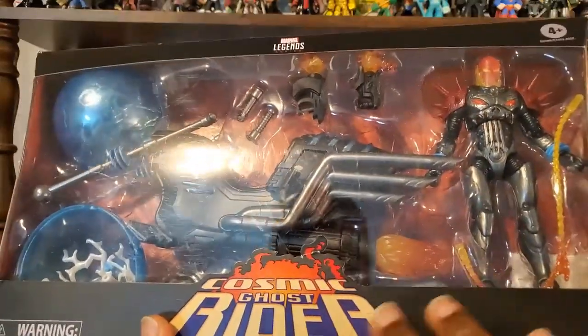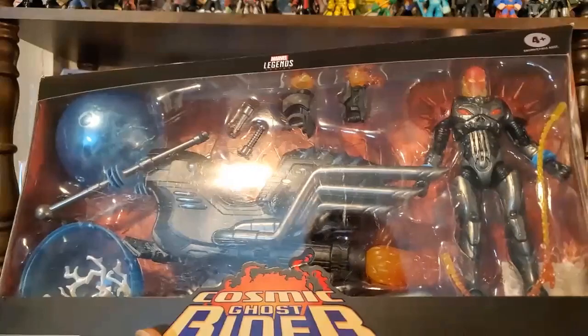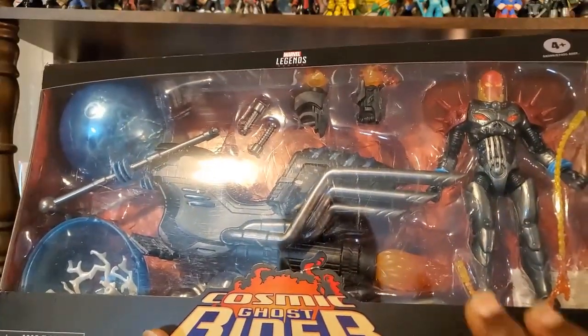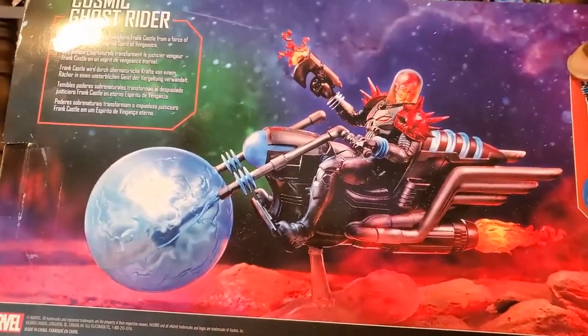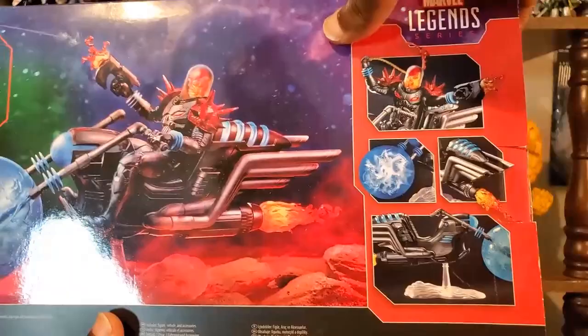If you know about Cosmic Ghost Rider, you know that he's a little bit different from the classic Ghost Rider in many ways — in fact, it's a different person. But regardless, I want to put them together nicely in my collection. Once I manage to figure that out, I'll probably put up a picture on Instagram, so if you follow me there, do be on the lookout. I just really want to give props to Nicole for being nice enough to send this my way. Very glad to have this in my collection.